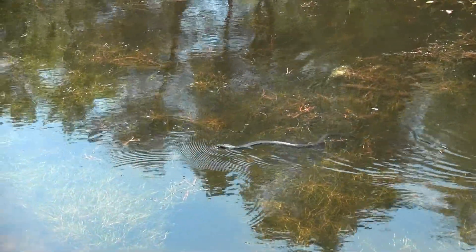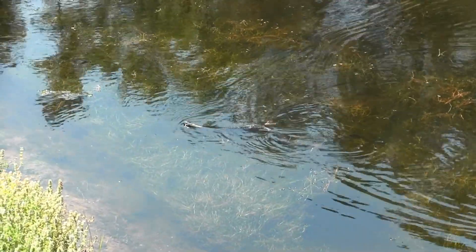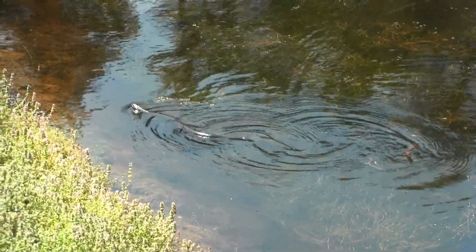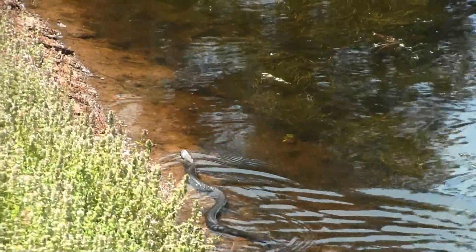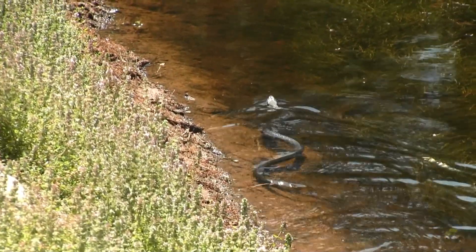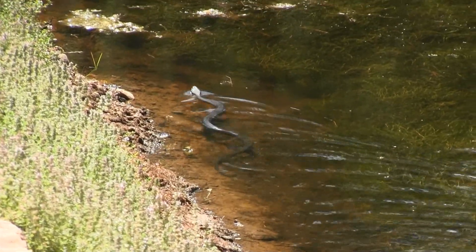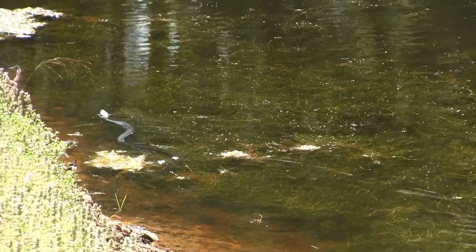The water snake hunts by both sight and smell, and will taste the air by rapidly flicking out its tongue to pull in scent molecules, which are then drawn in and sensed by a special organ in the roof of their mouth. Slinking along the shoreline, they search the water's edge for small fish, frogs, crayfish, salamanders, and pretty much anything that swims, hops, or crawls, including other snakes.